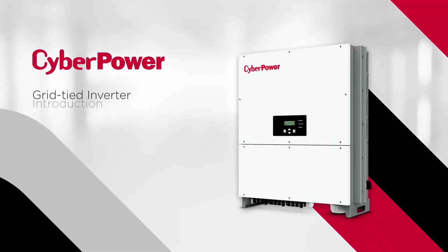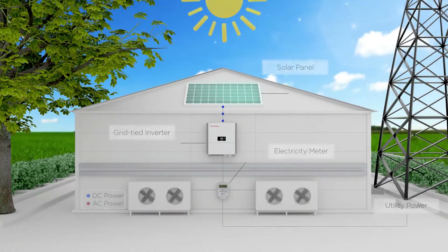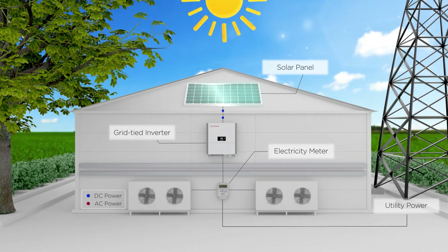Welcome to the CyberPower Grid Tie Inverter Introduction. A Grid Tie Inverter converts DC power produced by the solar panels to AC power, which can be used for electronics. The excess electricity can also be fed into the utility grid to gain additional income, with a bi-directional meter to help calculate the net power outflow.